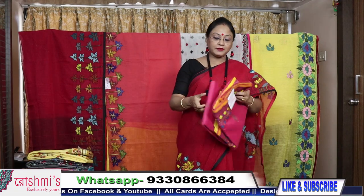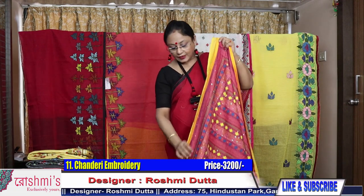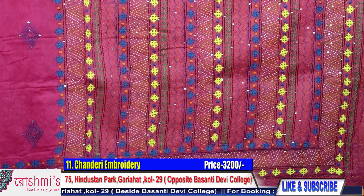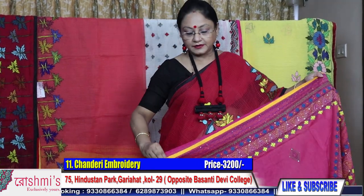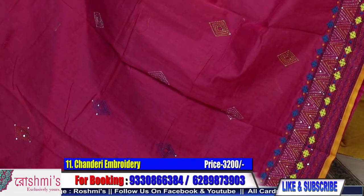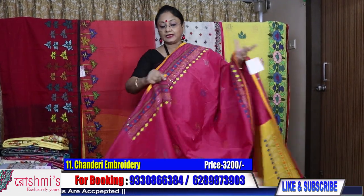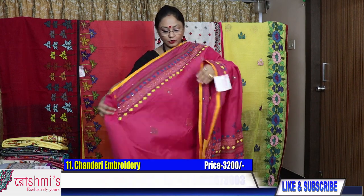Now moving to some other material. Saree number eleven: the material is chanderi with hand stitch — this is lambani type. Not lambani work exactly, but lambani type — there is kantha, gujarati, parsi; it's a combination. Material is chanderi. The color is pink. All sarees have both-side border and buta with sequins, and definitely come with a blouse piece. Here is the contrast blouse piece. Price is 3200.